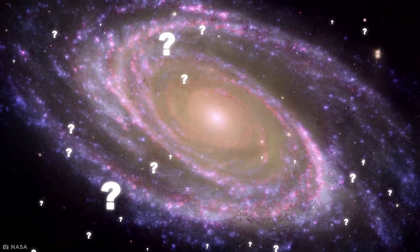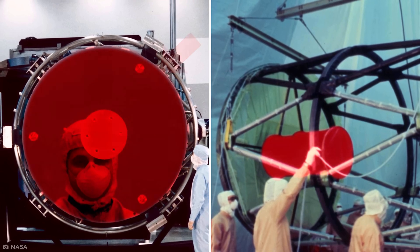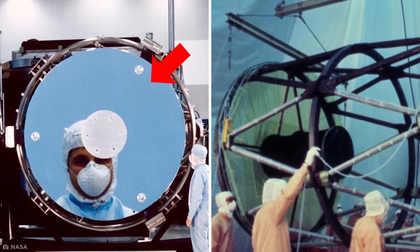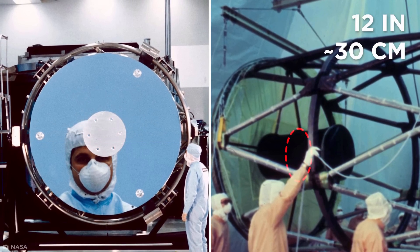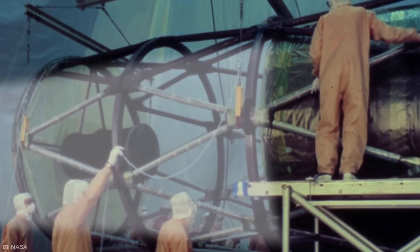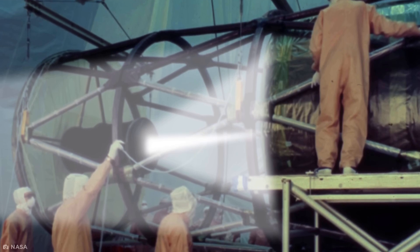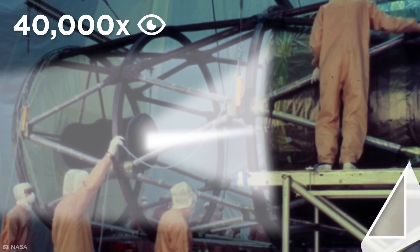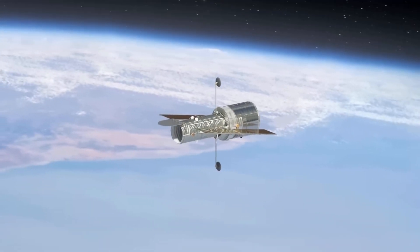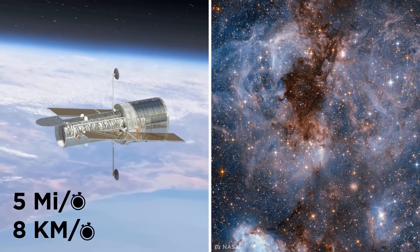But how does it see that far? The Hubble relies on two massive mirrors: a hyperbolic primary mirror that's 7.8 feet in diameter and a secondary mirror only 12 inches in diameter. When light enters the telescope, it bounces off the primary mirror and into the secondary mirror, allowing it to focus and capture 40,000 times more light than the human eye. And it captured these images whilst traveling around Earth at about 5 miles per second.